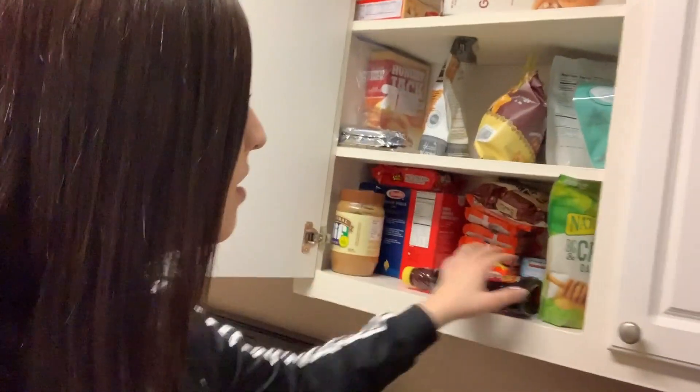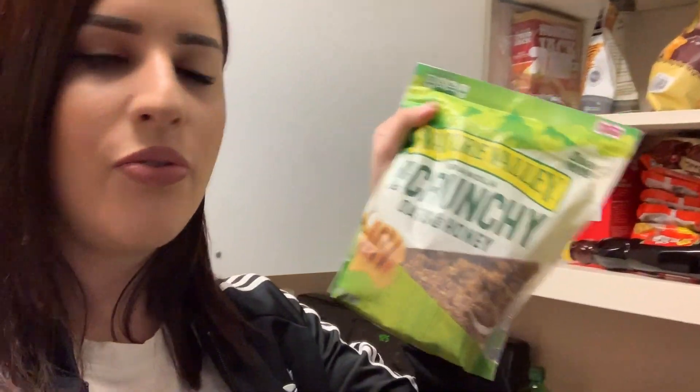I also got some honey because I needed it — I usually eat it with granola. These are oats and honey granola bits, and I eat them with plain Greek yogurt, which I actually forgot to get at Trader Joe's.